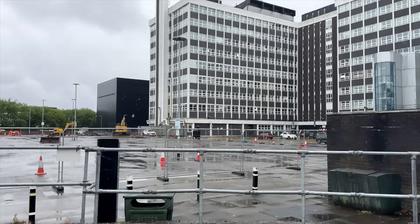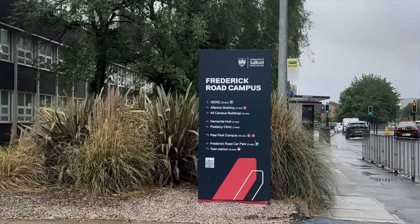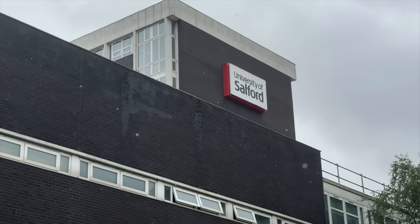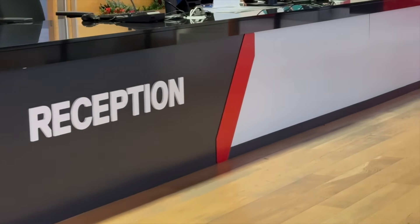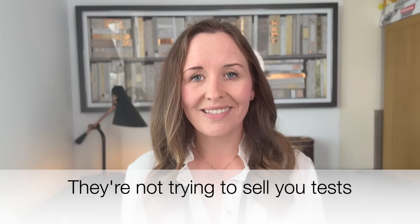I decided to go to Salford University. What amused me most was that they list all their prices and different offerings on their website, they want you to ring them first to check you understand what you're booking so you only book what's appropriate, and then you get your test done by exercise scientists. You're going to the people most skilled and most appropriately trained for these tests, and yet you tend to pay far less than anywhere else — it's crazy.